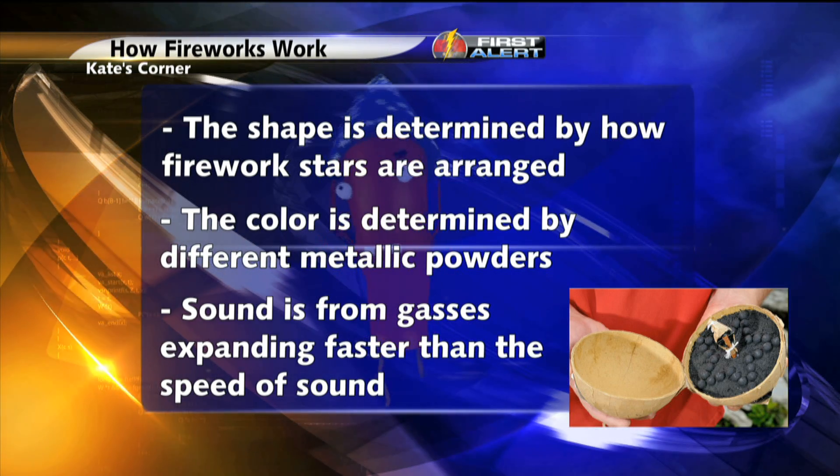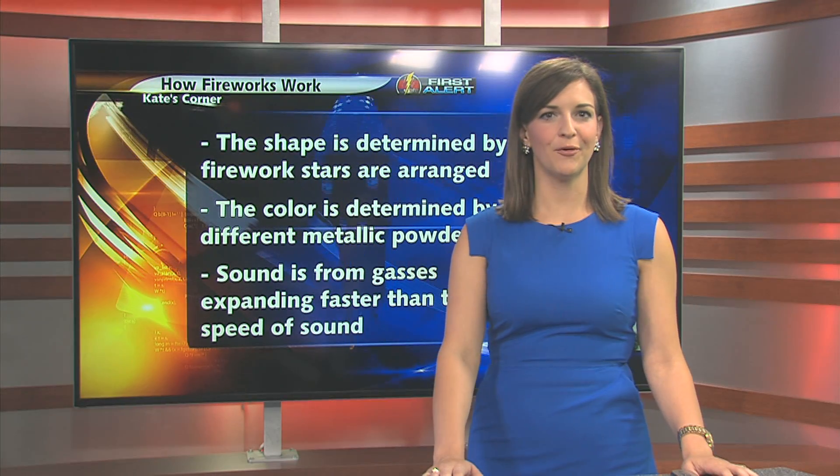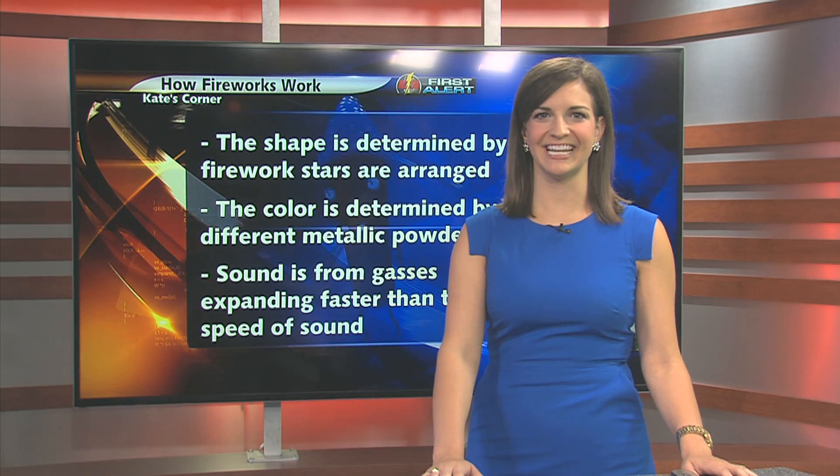Well, that's going to do it for this edition of Kate's Corner. Now you know the science behind fireworks. While you're celebrating your 4th, don't go anywhere, because 5 News at 5:30 starts next.